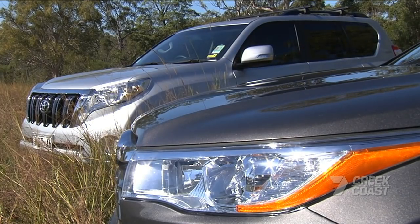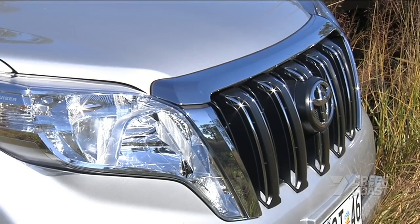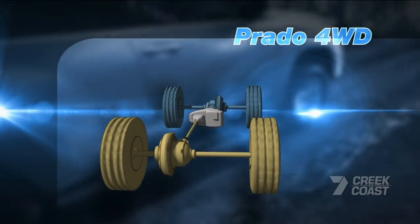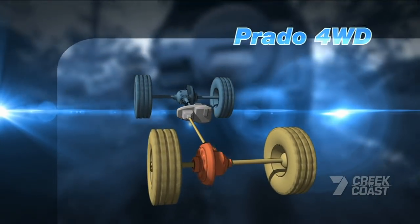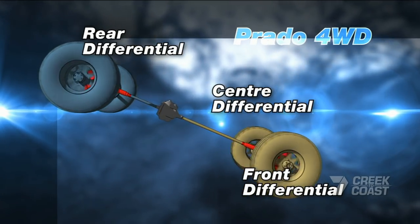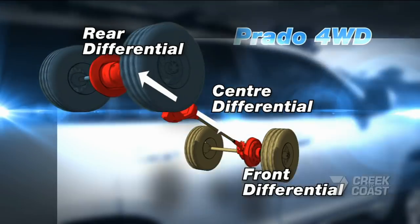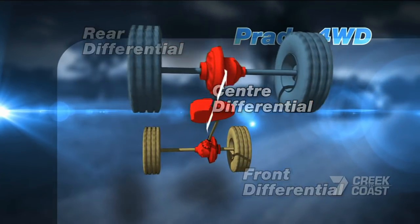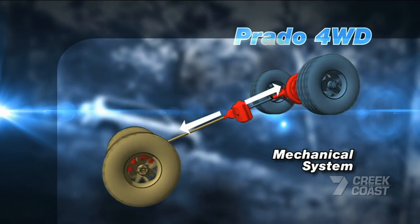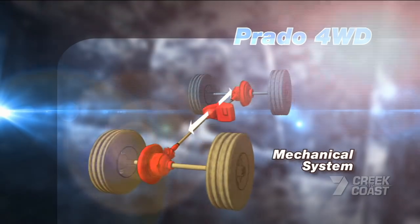The primary difference between the two is the Prado is four-wheel drive whereas the Kluger is all-wheel drive. Four-wheel drive uses a series of differentials — one for the front axle and one for the rear, with a third centre diff in between. It's a tried and tested design, essentially a mechanical system that relies on the driver to manually open or lock the centre differential depending on the terrain.